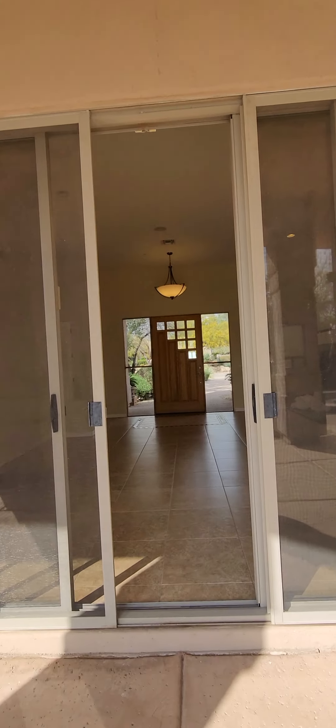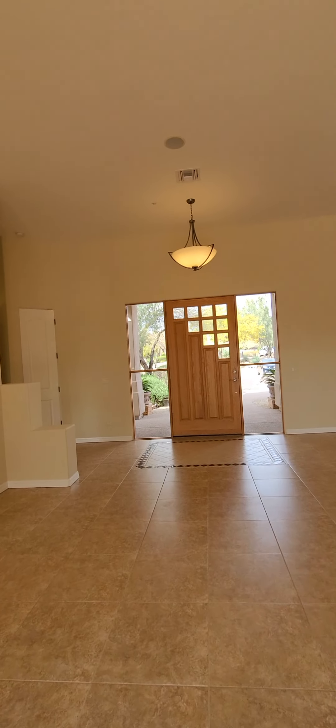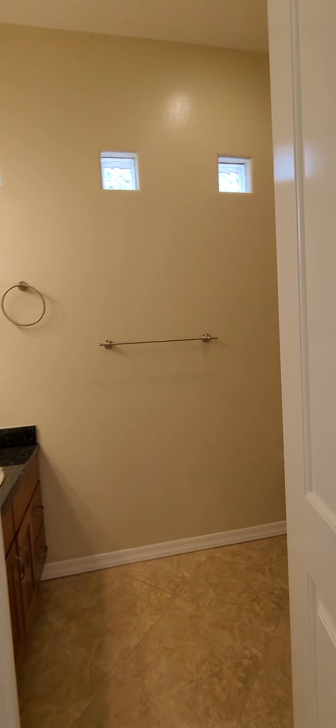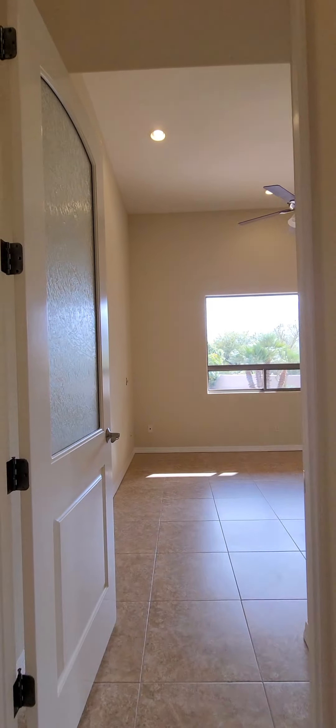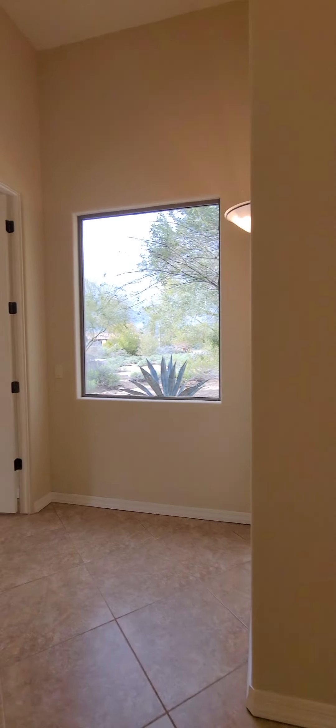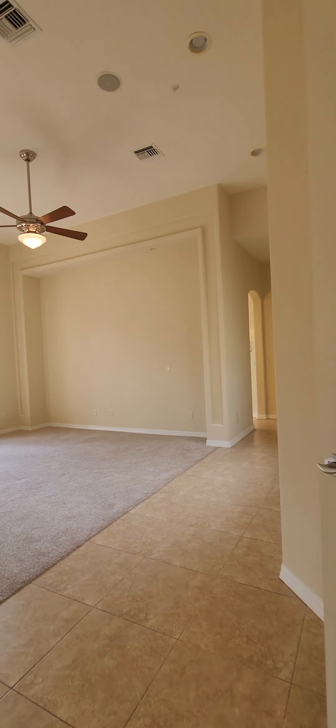We haven't gotten to the owner's suite yet — the whole wing over here. We have a little storage at the foyer and a little wash closet. There's another room off here with a closet — and one more. That's one, two, three bedrooms in this wing.